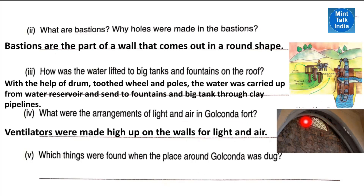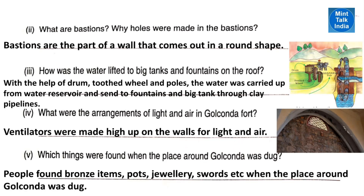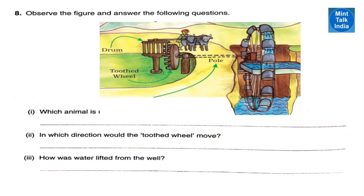Next question: what were the arrangements of light and air in Golconda Fort? Ventilators were made high up on the walls for light and air to come in. Next question: which things were found when the place around Golconda Fort was dug? People found bronze items, pots, jewelleries, swords, etc.